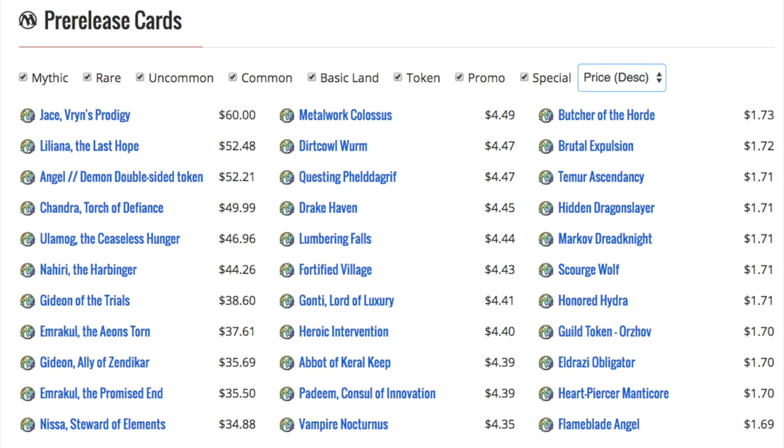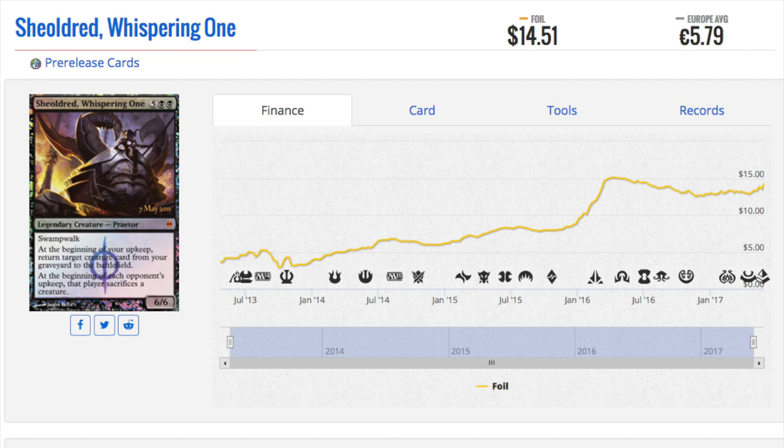Is that good or bad? For the purpose of this video I'm going to talk about the five promos everyone received, so these will be older promos. If you're interested in the five most expensive promos right now, it would be Jace, Liliana of the Last Hope, Chandra, Torrents of Defiance — pretty much any card that is expensive in Standard is expensive as a promo. You also have Nahiri, the Ceaseless Hunger and Gideon of Trials. Back in the olden days everyone received the same promo, and these promos were pretty much left on the table, because a lot of casual players come to pre-release and they don't know or don't care about the value of the promos.